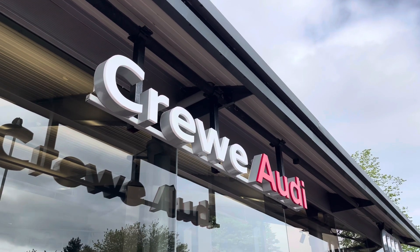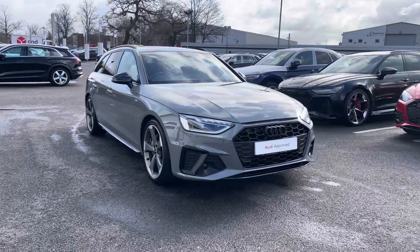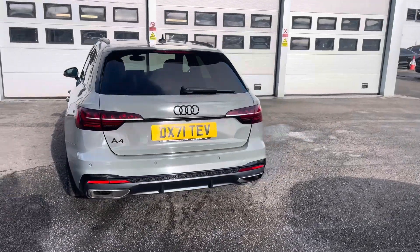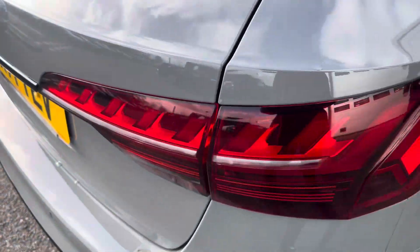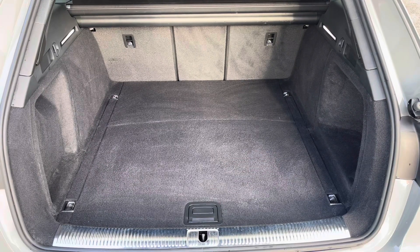Hi, I'm Jess from Crewe Audi and today I'm going to be taking you around this approved used vehicle. Here we have the gorgeous Audi A4 Avant Black Edition 40 TFSI with 204 PS, finished in the beautiful quantum grey and complemented with its 19-inch 5-arm rotor design alloy wheels, LED headlights and LED rear lights, with enough room inside the boot for four adult-sized suitcases.